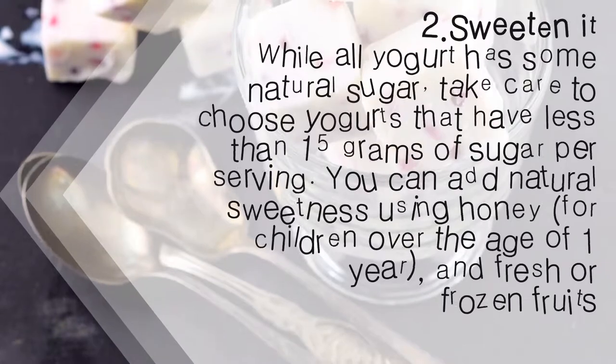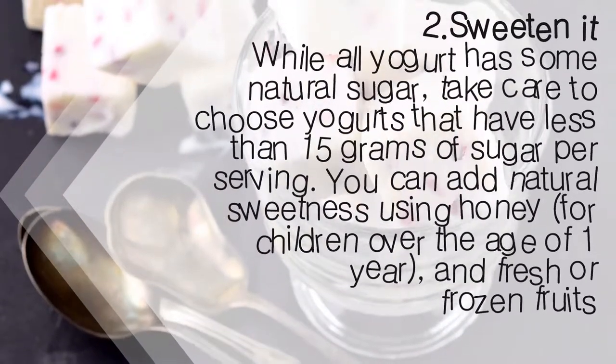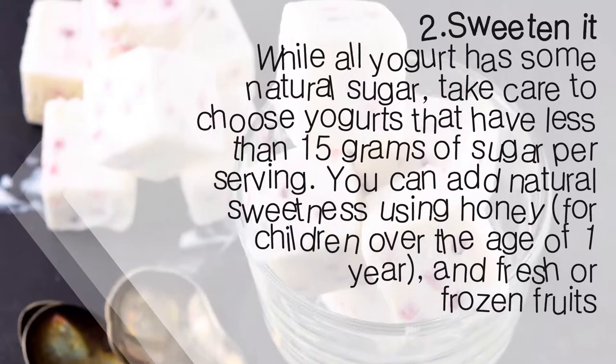2. Sweeten it. While all yogurt has some natural sugar, take care to choose yogurts that have less than 15 grams of sugar per serving. You can add natural sweetness using honey — for children over the age of 1 year — and fresh or frozen fruits.